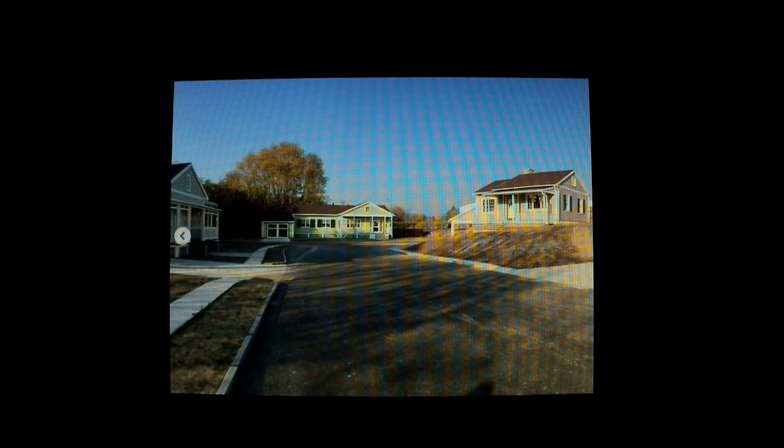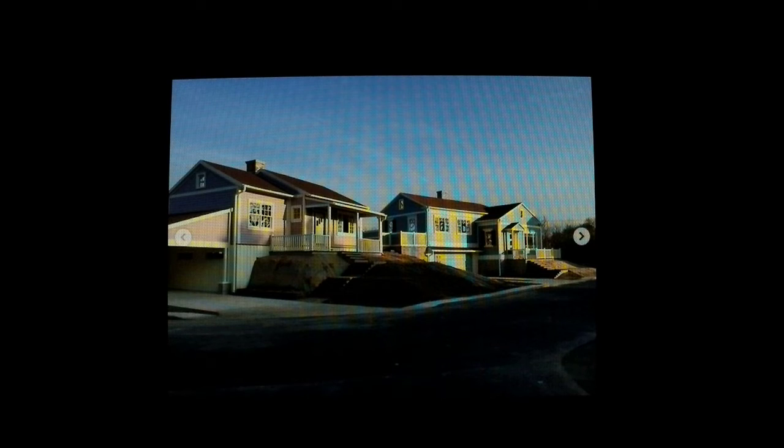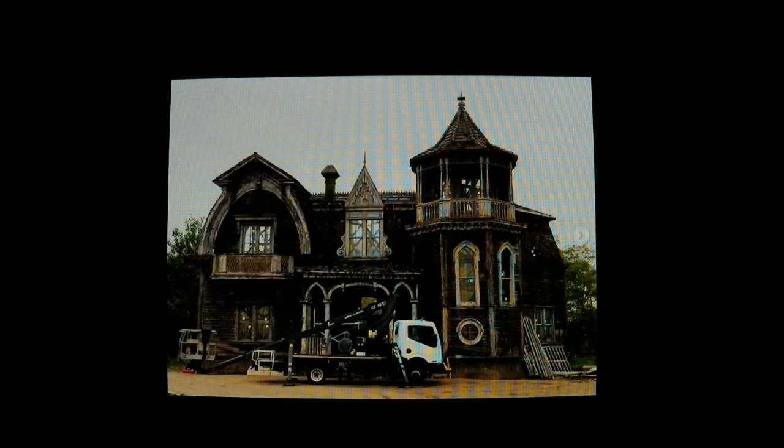But yeah, I'm fairly impressed by that. The fact that they're building the whole neighbourhood and they actually seem to be spending some real money on it and they care about accuracy is making me feel a bit more optimistic. But at the same time it's still Rob Zombie, so I dunno. I'm just going to leave it there.